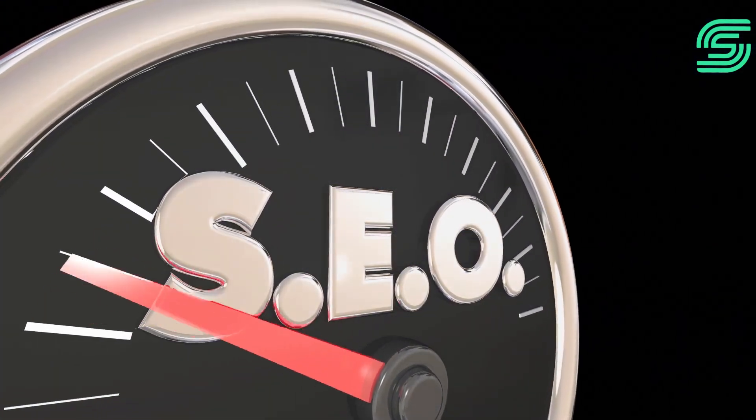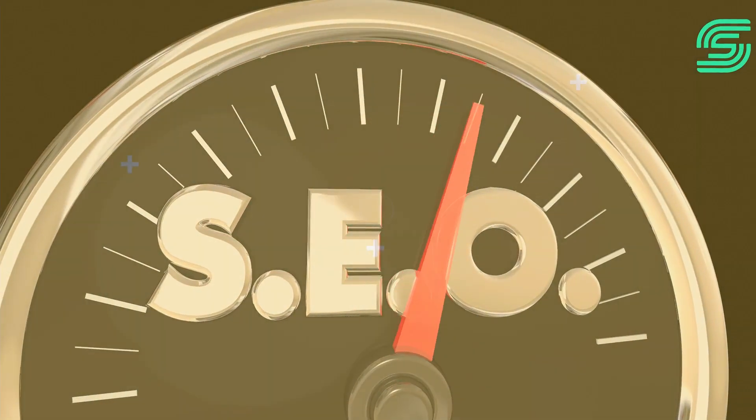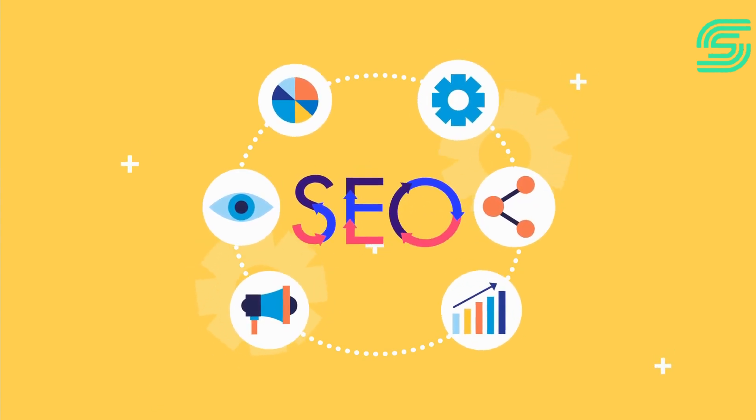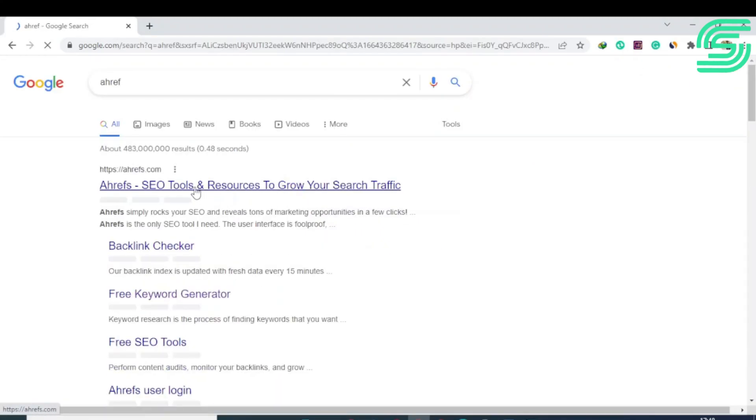In this video, I am going to tell you about the top 10 best SEO tools. You don't need to try all SEO tools at once — please watch the complete video to find out which SEO tool works best for your business. So let's get started. Number one is Ahrefs.